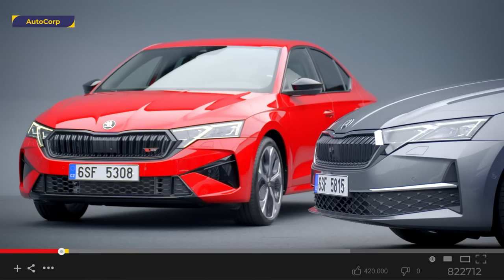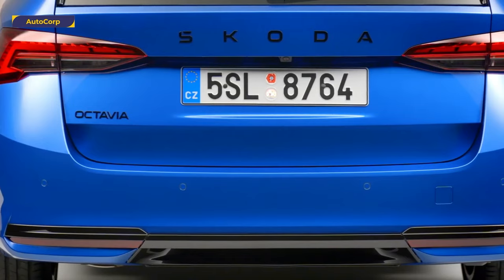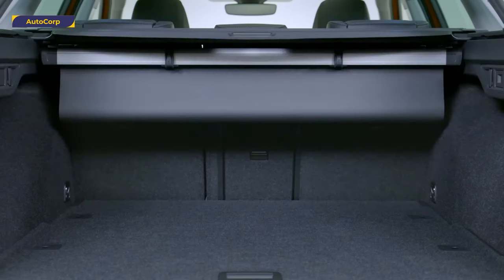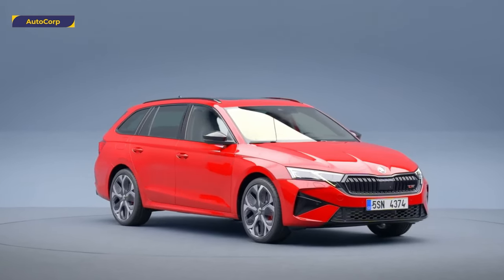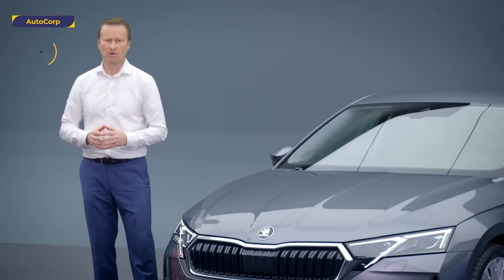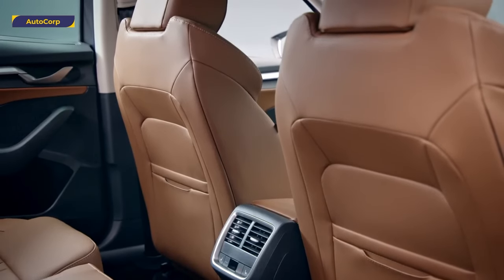Since 2016, the Octavia Combi has been the best-selling estate in Europe across all segments. What's the secret of its success? It's a combination of factors. The Octavia offers a spacious and functional interior, including the largest boot in its class. It combines this with a timeless design, modern technology, and excellent value for money. This mix is appreciated especially by business clients, who focus on overall running costs, reliability, and comfort on long journeys.